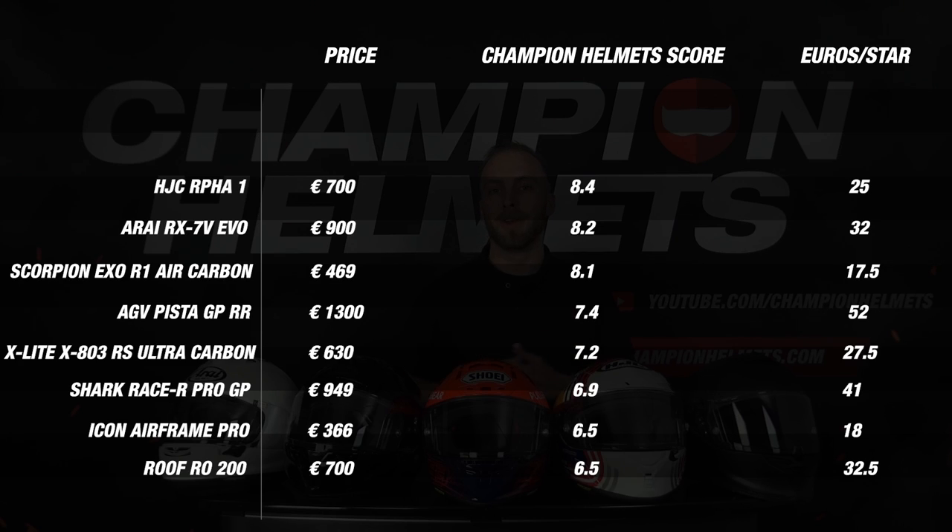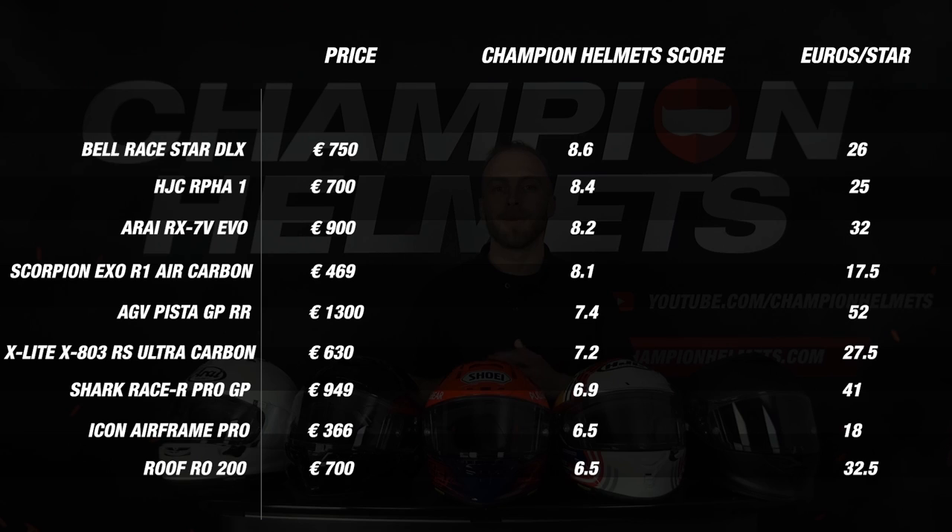We have come to the burning question: which helmet is the best racing helmet for 2022 — the Bell Racer DLX or the Shoei Xperia 3? In 2nd place we have the Bell Racer DLX with a final score of 8.6. Which means that the Shoei Xperia 3 is at the very top with also a final score of 8.6 and may call itself the best performing race helmet of 2022, thanks to a better price.